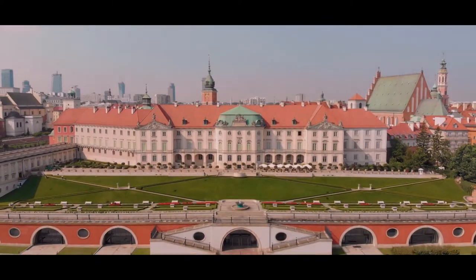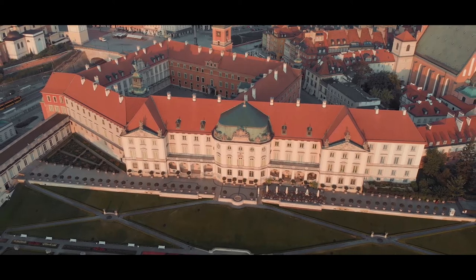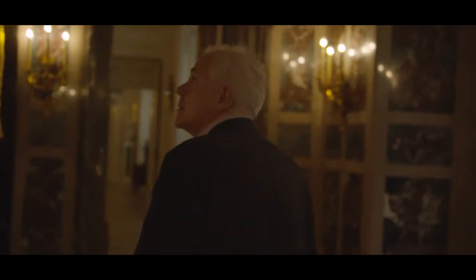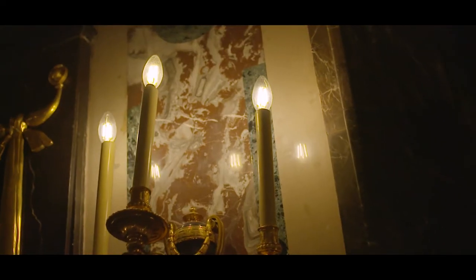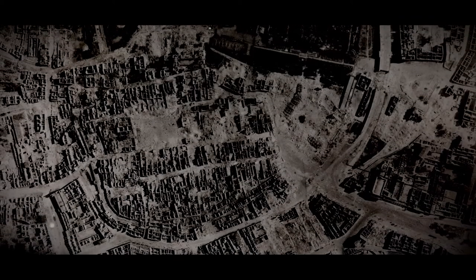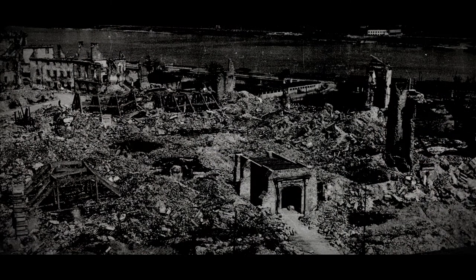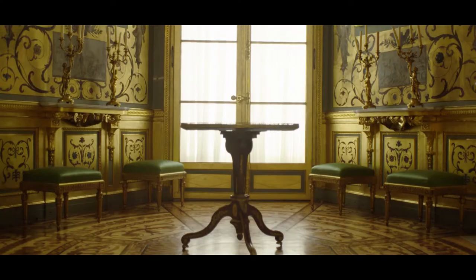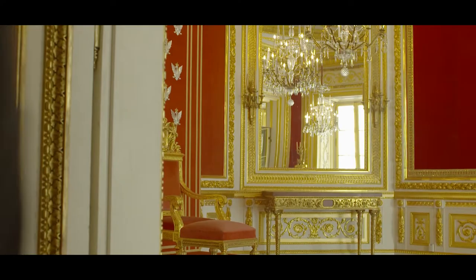Standing on its original medieval foundations, the Royal Castle is the indestructible embodiment of the city. It really is extraordinary. The people of Warsaw cared so much for this building that when it lay in ruins, they collected whatever they could find in the rubble, in the hope that one day what they had saved could be incorporated into the new building. And so it was. The Zamek was the first building in Europe to be reconstructed using material from its original.